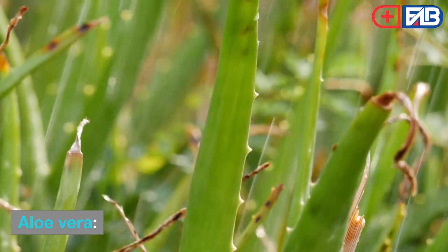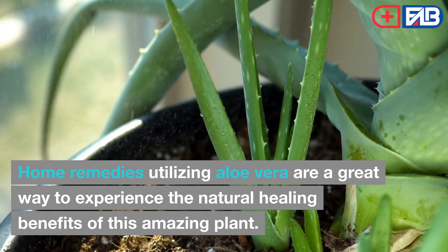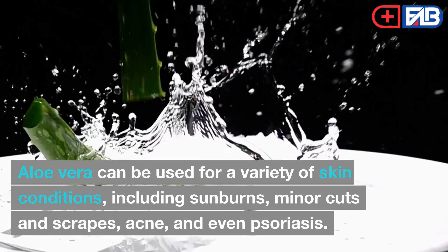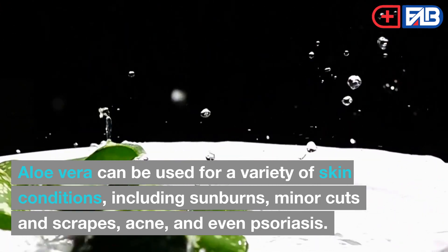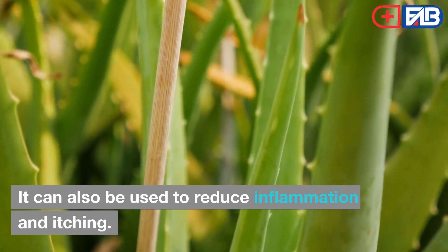3. Aloe Vera. Home remedies utilizing aloe vera are a great way to experience the natural healing benefits of this amazing plant. Aloe vera can be used for a variety of skin conditions, including sunburns, minor cuts and scrapes, acne, and even psoriasis. It can also be used to reduce inflammation and itching.